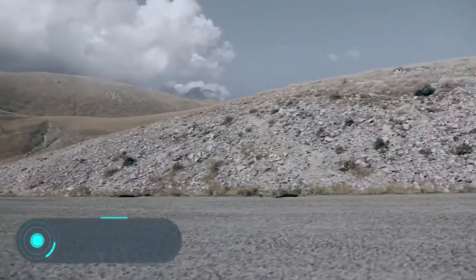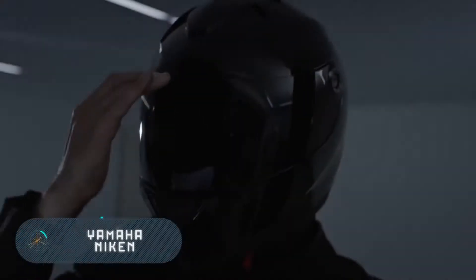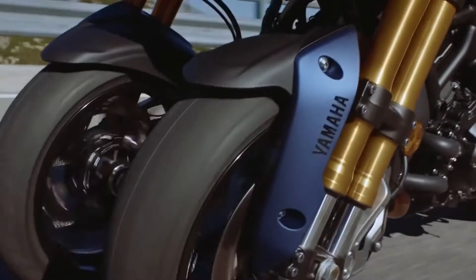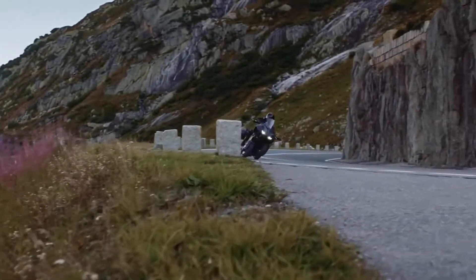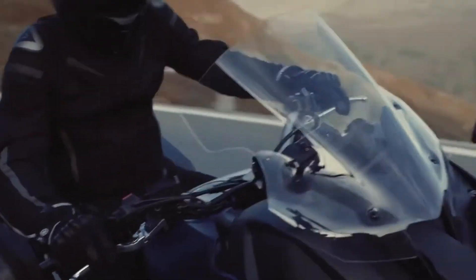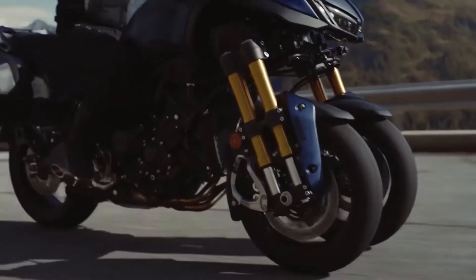Yamaha Niken. Nowadays most motorcycle manufacturers do everything possible to make their models unique and memorable. However, in this case, the two front wheels with special suspension are not just an aesthetic solution — they increase the rider's level of comfort by ensuring greater stability and consistency when riding.